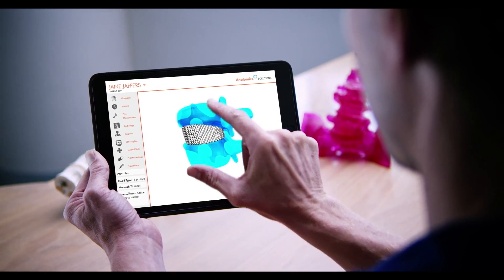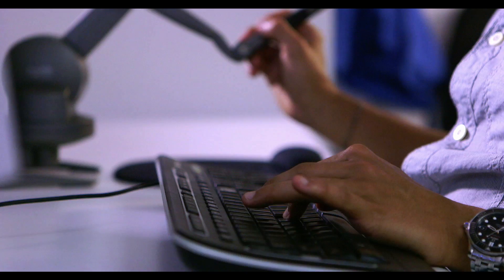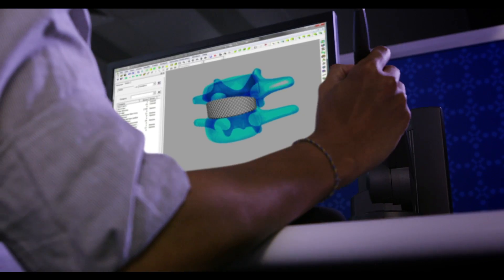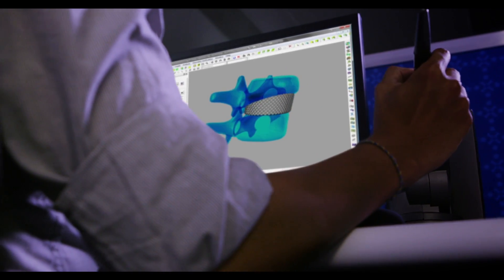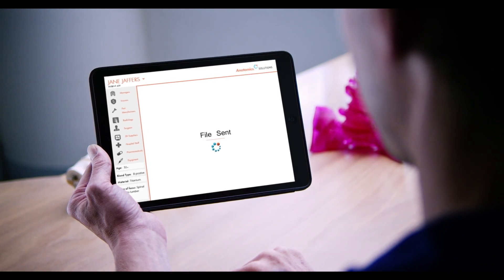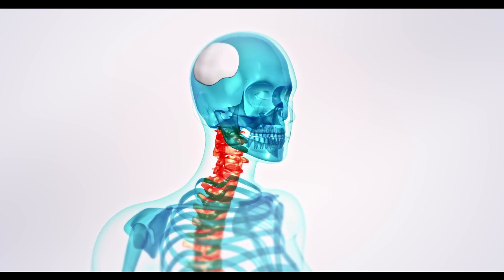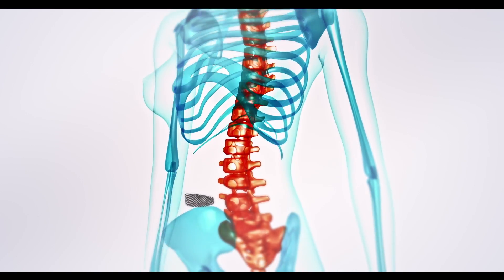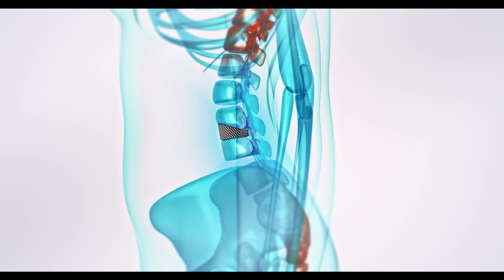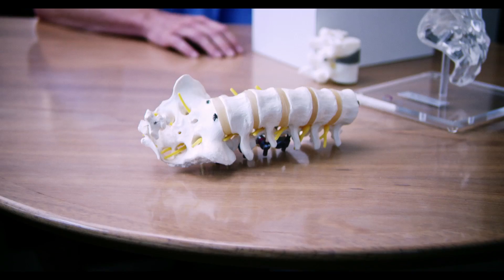Jane's surgeon is using the new Anatomic Solutions portal. The powerful, easy-to-use portal gives him access to advanced engineering and 3D printing technologies in real time, which he can immediately share with everyone else connected to the portal. Anatomic Solutions gives the surgeon an opportunity to preview Jane's scans and device designs and fully plan Jane's surgery, all from the convenience of his iPad.